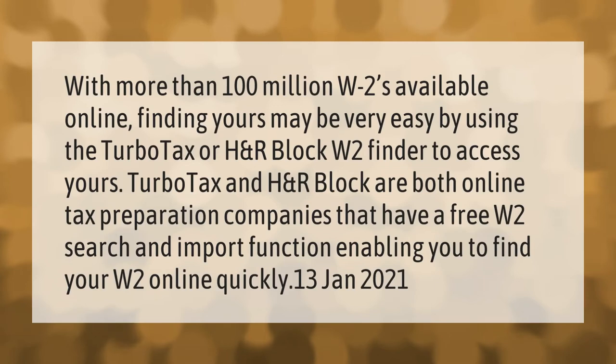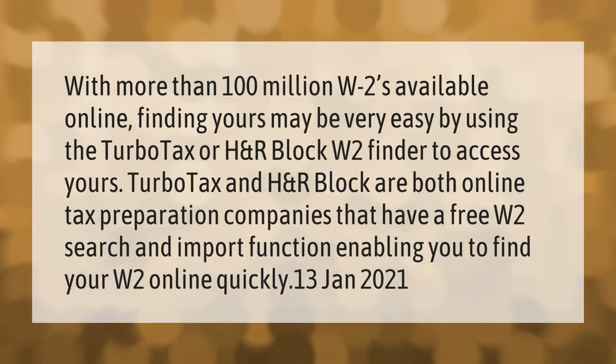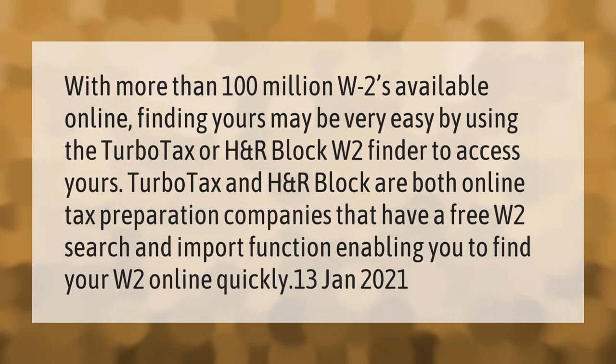With more than 100 million W-2s available online, finding yours may be very easy by using the TurboTax or H&R Block W-2 finder to access yours. TurboTax and H&R Block are both online tax preparation companies that have a free W-2 search and import function, enabling you to find your W-2 online quickly.